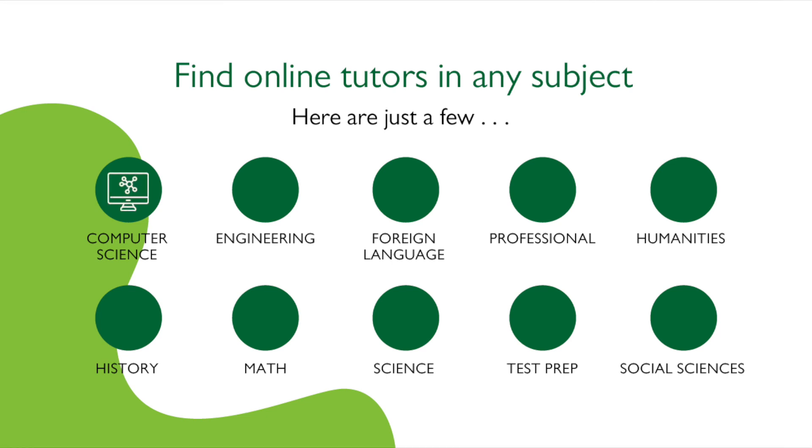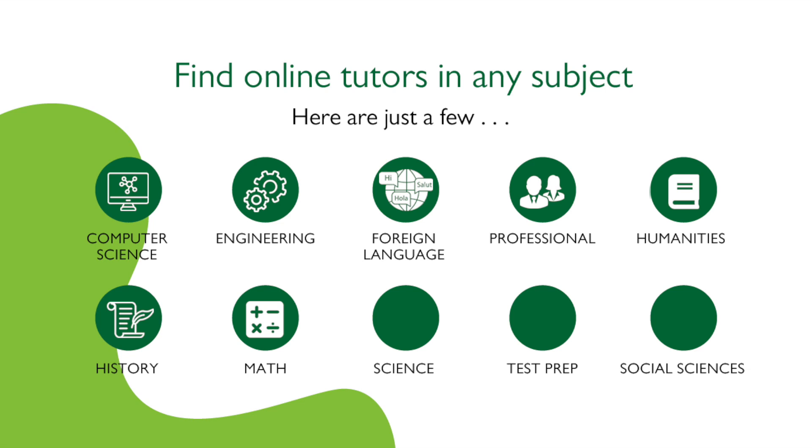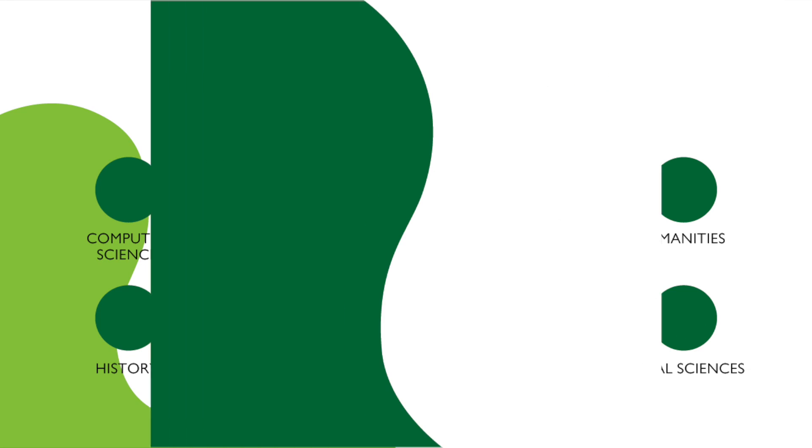Computer science, engineering, foreign language, professional, humanities, history, math, science, test prep, social sciences, and more.